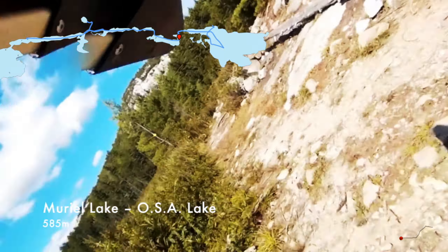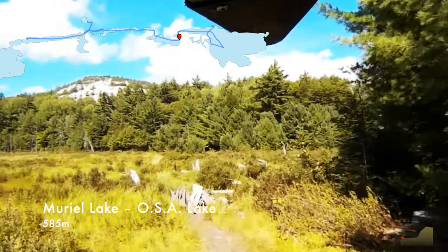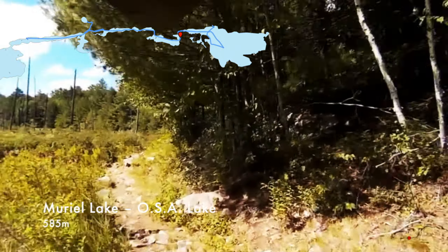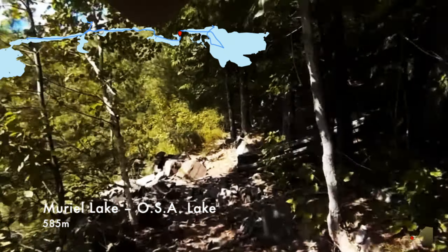Here we are at the portage to OSA Lake. There was a group just heading out on their trip. This portage — I remember the first time we did it, it seemed really hard. Now it was kind of like we're on the home stretch. It's pretty easy from here on in and everything seems familiar.